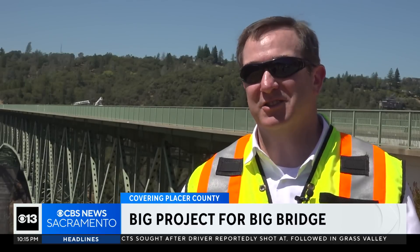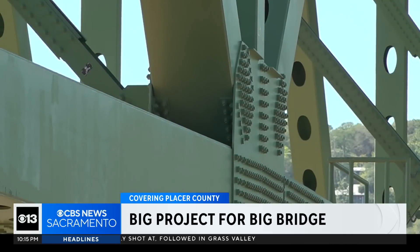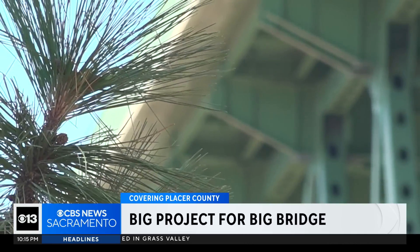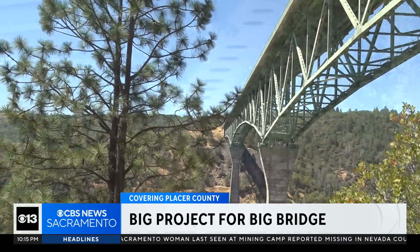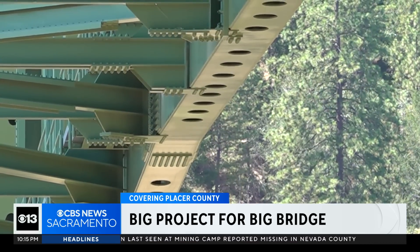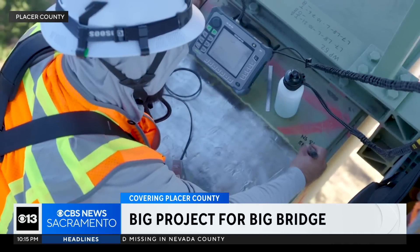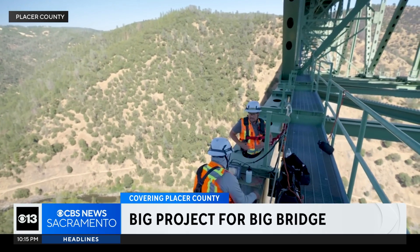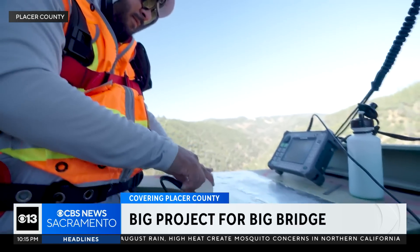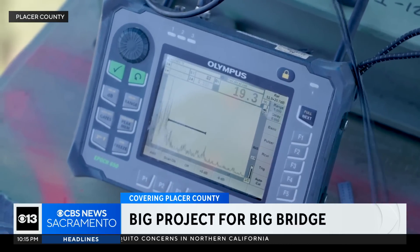T1 steel is a higher-strength steel that was used in the 60s and 70s to build bridges like this. However, some bridges on the east coast constructed with the same type of steel have shown significant safety issues, including cracking and fractures. So the Federal Highway Administration is now requiring all bridges that contain T1 steel to be inspected, including the Forest Hill Bridge. They'll do that through ultrasonic testing, looking for things you can't see with the naked eye.